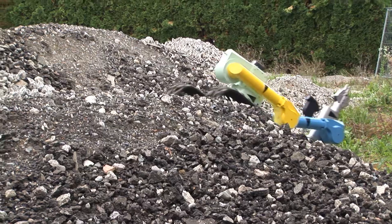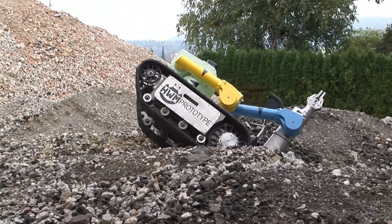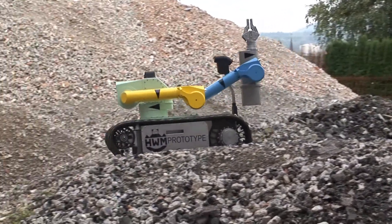The vehicle can navigate uneven and flooded fields. It can also negotiate inclines of 45 degrees without difficulty.